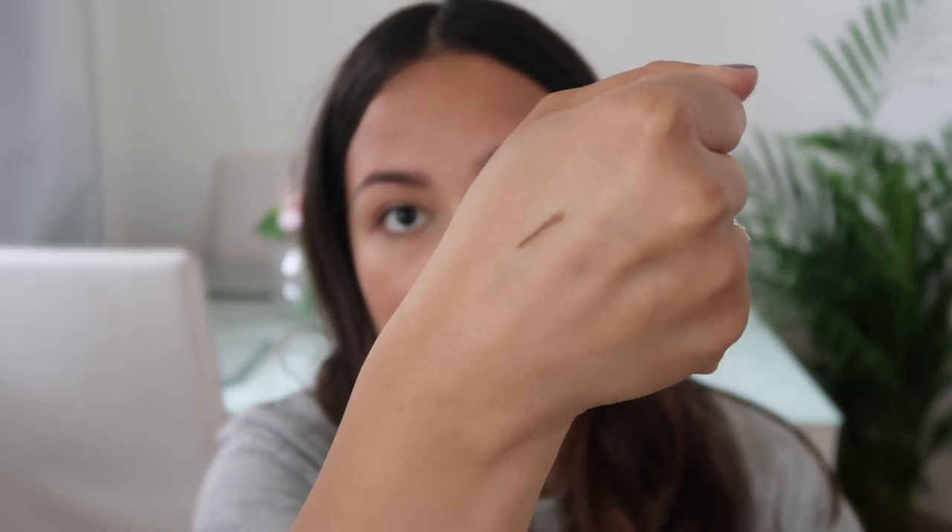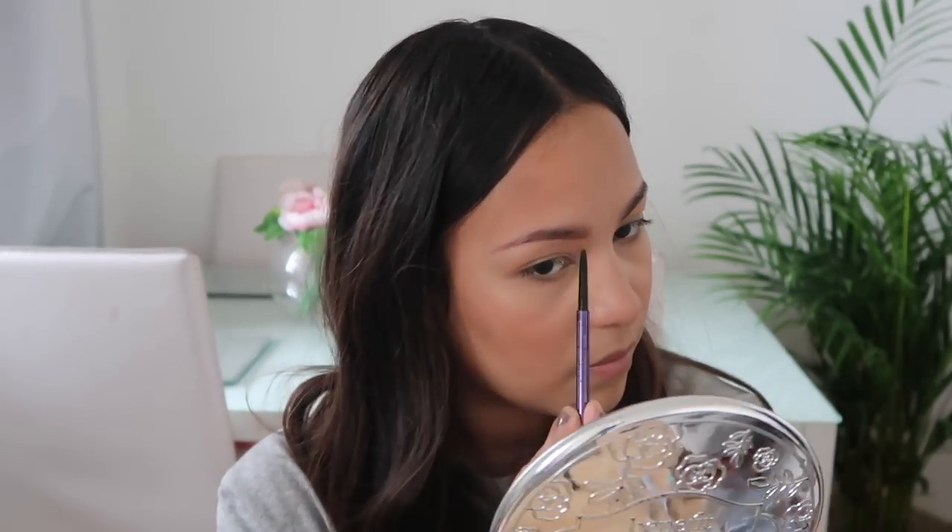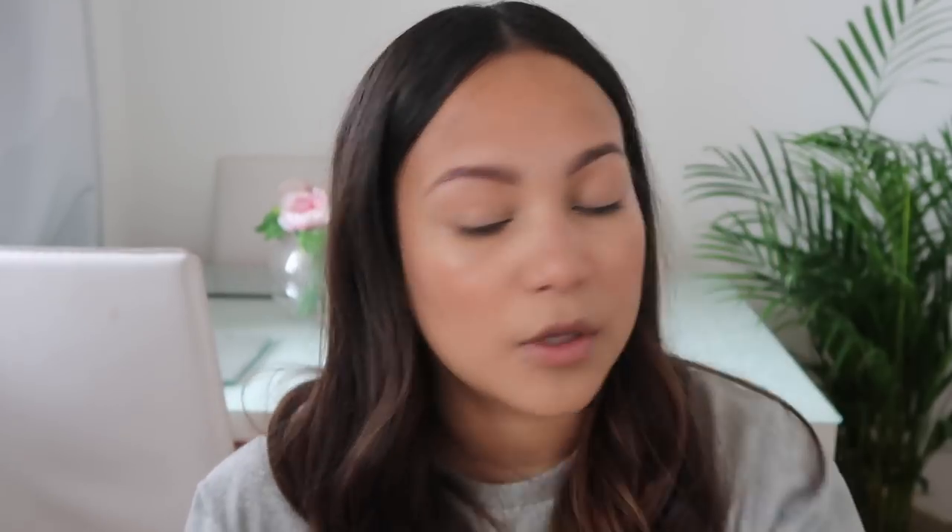For my brows I'm using Brow Beater by Urban Decay in Neutral Brown. Even though it's called Neutral Brown it's actually very warm. I've just had them tinted so I'm not going to do a lot — just give them a little shape and brush them through.